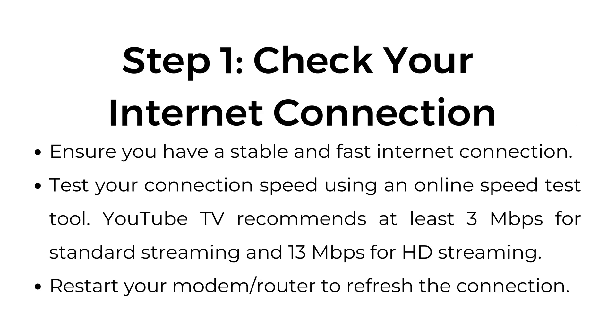Step 1: Check your internet connection. Ensure you have a stable and fast internet connection. Test your connection speed using an online speed test tool. YouTube TV recommends at least 3 megabits per second for standard streaming and 13 megabits per second for HD streaming.